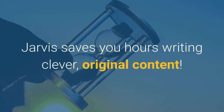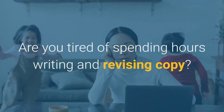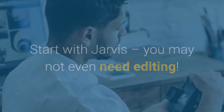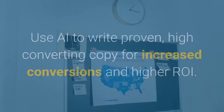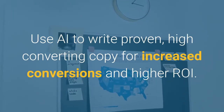Jarvis saves you hours writing clever, original content. Are you tired of spending hours writing and revising copy? Start with Jarvis — you may not even need editing. End writer's block forever with ideas from a robot. We've all been there. Stir up inspiration with Jarvis. Use AI to write proven, high converting copy for increased conversions and higher ROI.